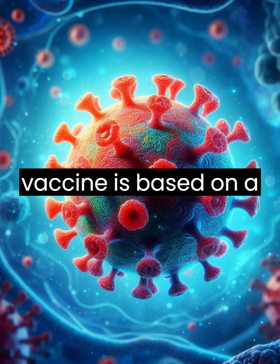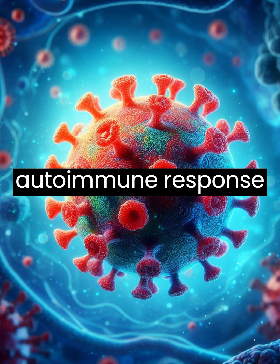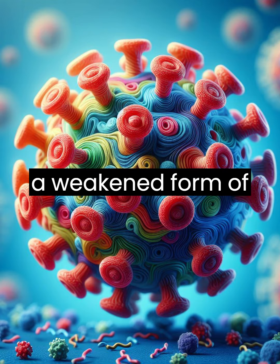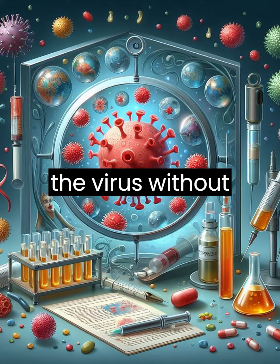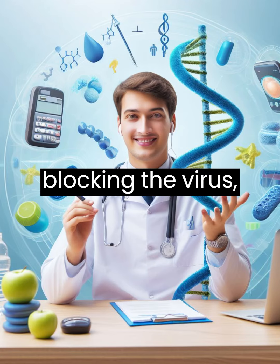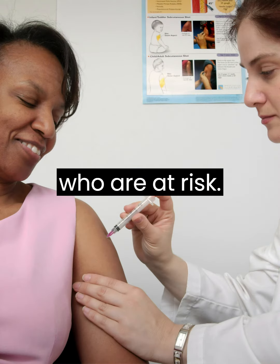One type of diabetes vaccine is based on a virus called Coxsackievirus B, which is suspected to trigger the autoimmune response in some people with type 1 diabetes. The vaccine contains a weakened form of the virus that can stimulate the immune system to produce antibodies against the virus without causing infection. The idea is that by blocking the virus, the vaccine can prevent or delay the onset of type 1 diabetes in people who are at risk.